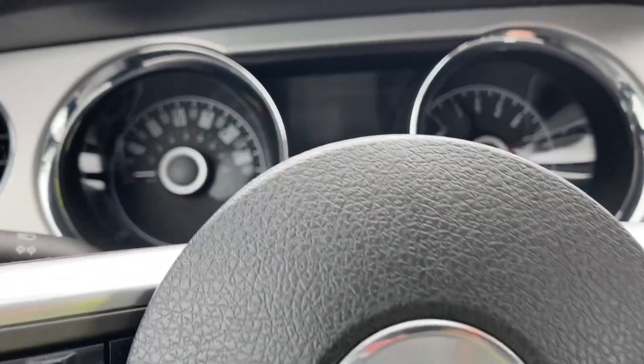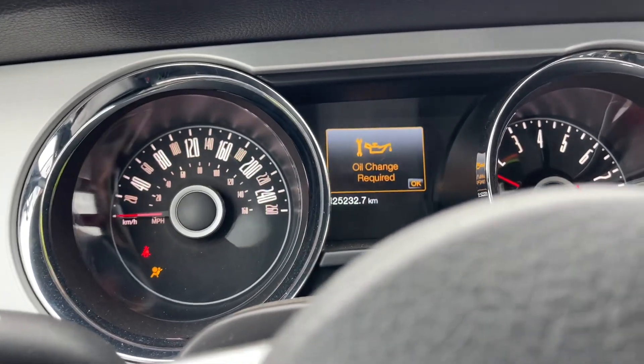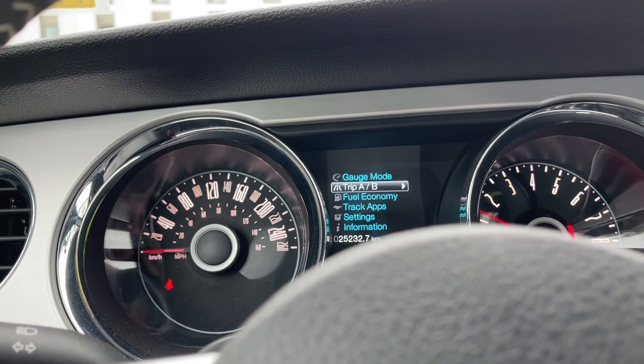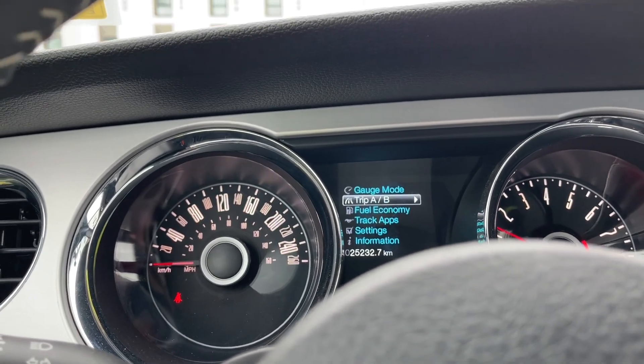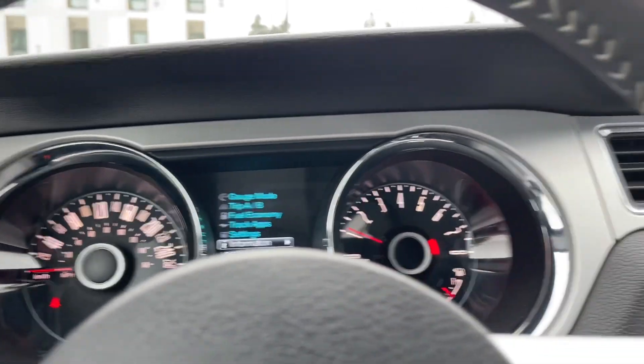We're going to start up the vehicle — you're going to see any important messages, the odometer reading, and the menu will come up. It's letting us know we can get into different modes: gauge mode, trip A and B, fuel economy, track apps, settings, information — and these all have sub-menus.